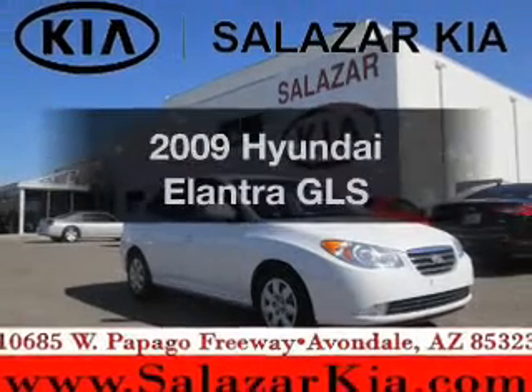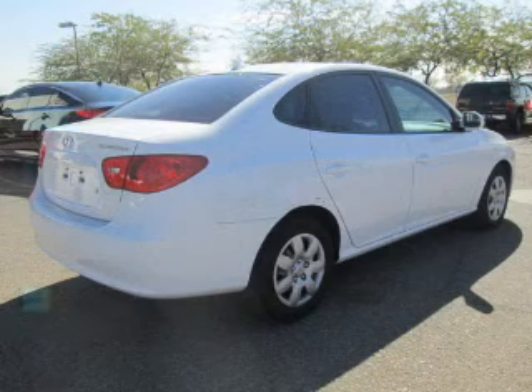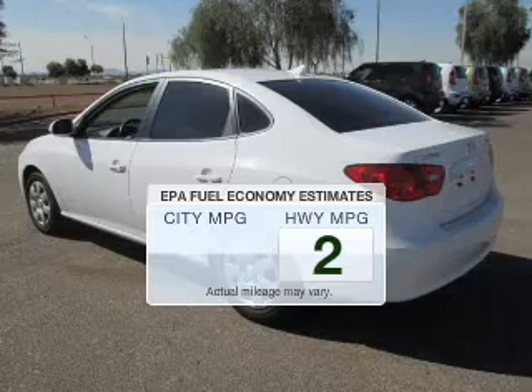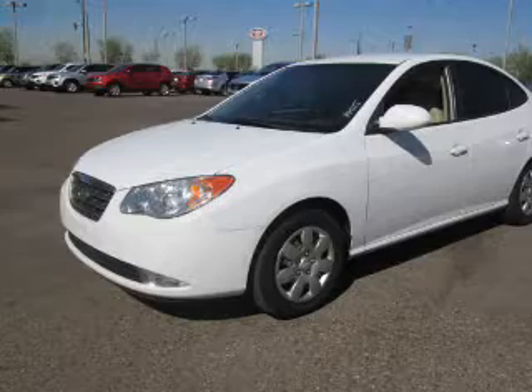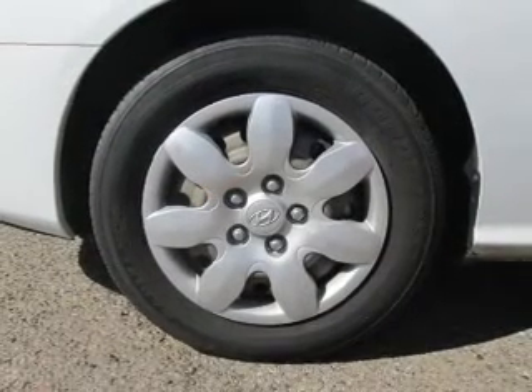Imagine yourself in this 2009 Hyundai Elantra — everything you need under one roof with this great vehicle. Low emissions and the good fuel economy offered in this vehicle are important to you and to the environment. The powertrain includes front wheel drive with an efficient four-cylinder engine, connected to a manual transmission that will keep you in touch with your vehicle.